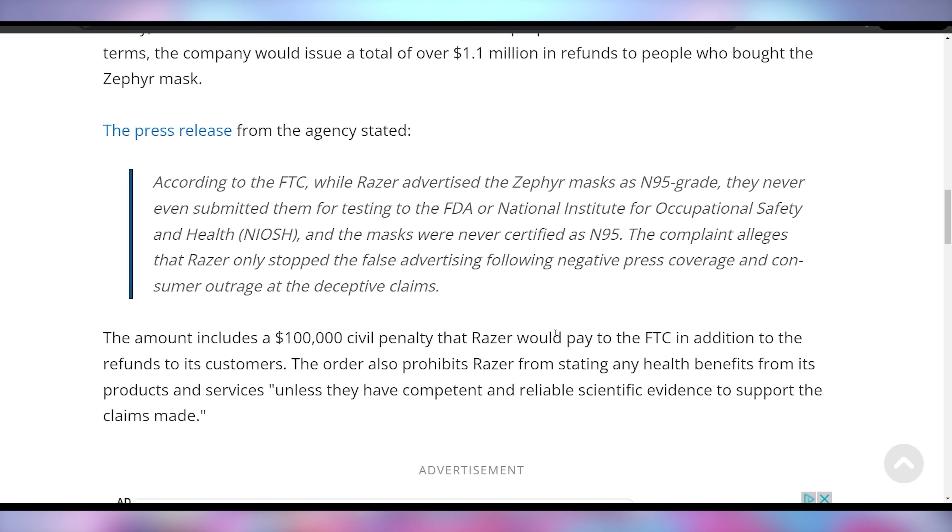It does appear that according to the FTC, this was egregious enough to make sure that Razer gives money back to customers who picked it up, especially if they were considering to wear it as a protective mask. They also have to pay a $100,000 civil penalty to the FTC. I personally never bought one. I kind of consider this in the same exclusionary territory as the Dyson mask — who's really buying this besides for the novelty of it?